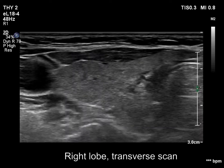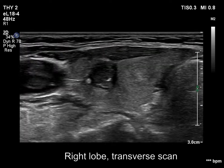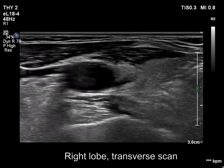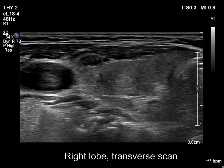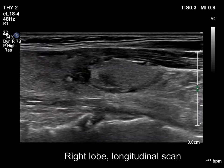Thorough analysis revealed that the close proximity of the larger nodule made the shape of the hypoechoic nodule deceptively suspicious, because it hindered the extension of the hypoechoic lesion into the medial and lower direction. Consequently, both the width and the length proved to be greater.